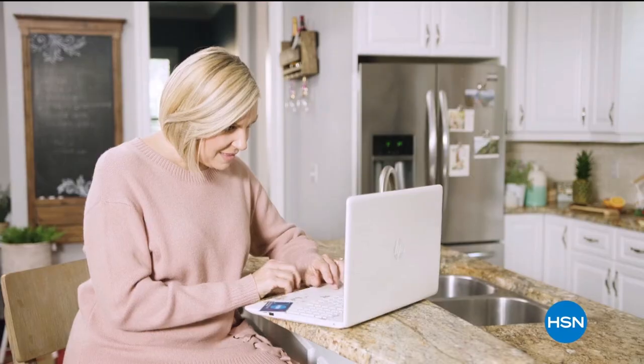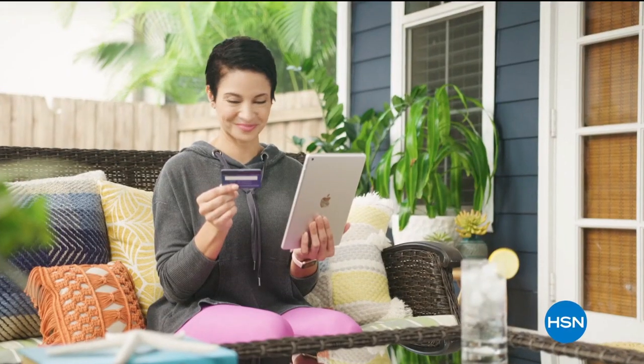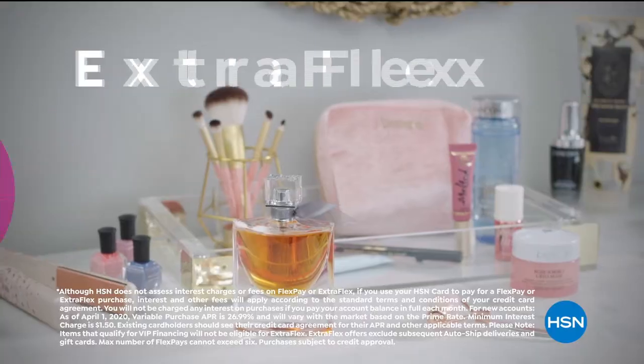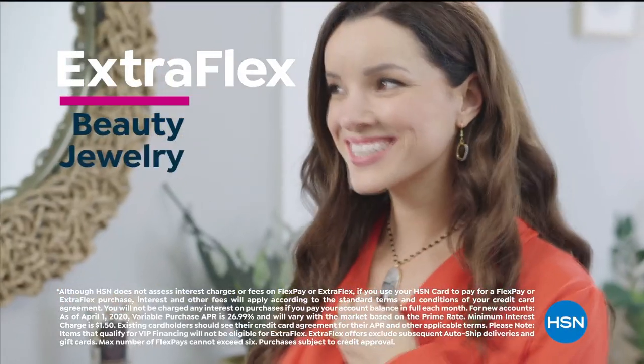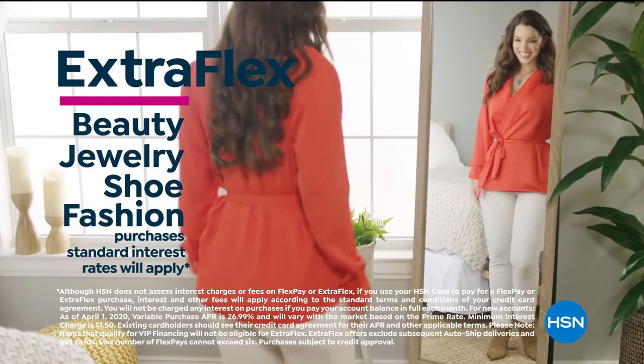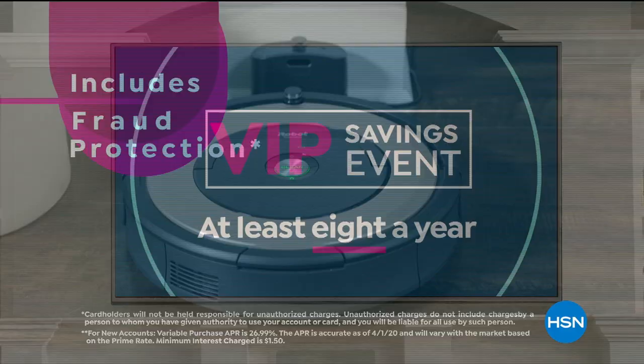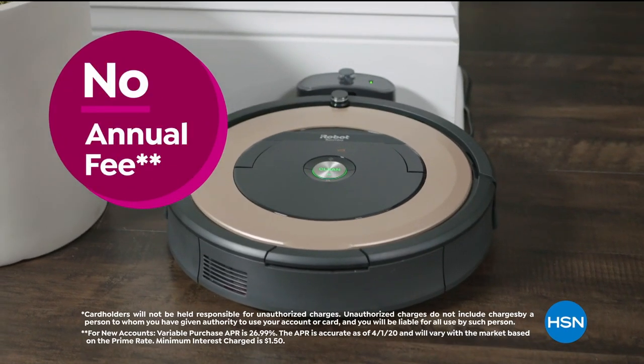Get the best deals on the things you love with the HSN card. As an HSN card VIP, you'll get all kinds of perks like 12-month VIP financing on select items, plus extra flex on beauty, jewelry, shoe, and fashion purchases all day, every day. At least eight VIP savings events a year, fraud protection, and there's no annual fee.